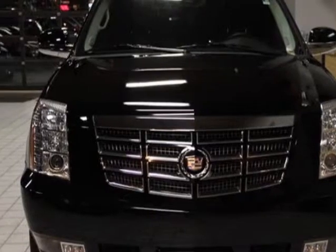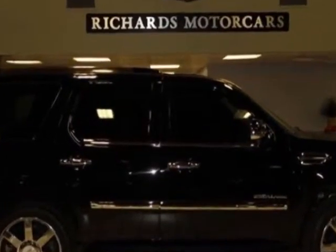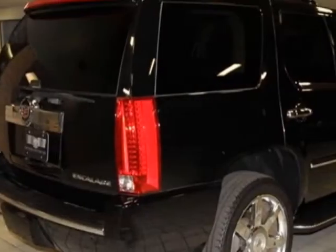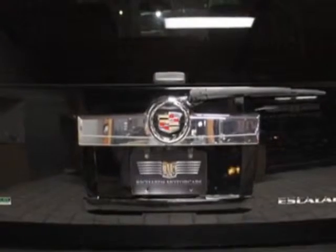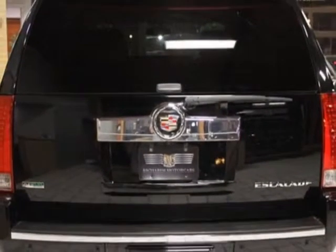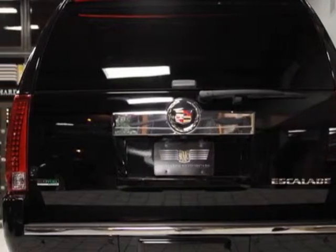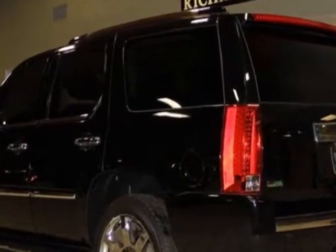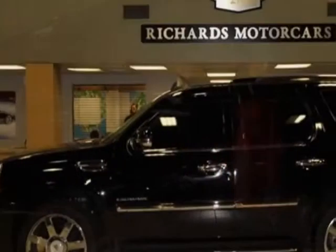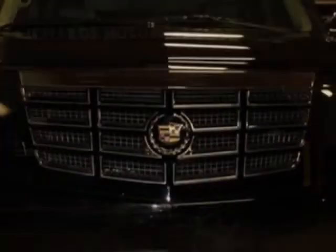Additional options for this vehicle include the luxury preferred equipment group, second row 60/40 split folding bench seats, rear seat entertainment system, in-dash DVD player, audio system with DVD navigation, stereo with single DVD map disc, 6-disc MP3 DVD video audio changer, and 22-inch chrome 8-spoke wheels.